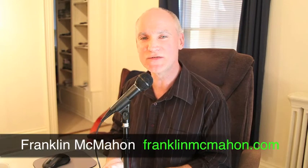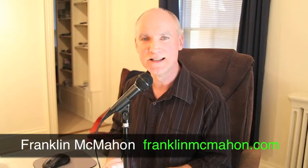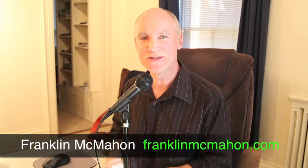Hello, my name is Franklin McMahon from Franklin McMahon Studio. We do video production, photography, web development, marketing, all kinds of creative stuff. The website is right on the screen there.